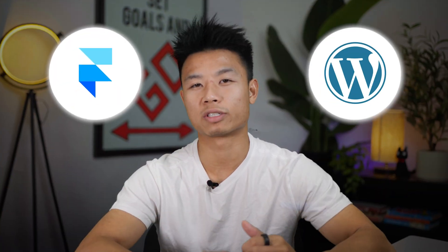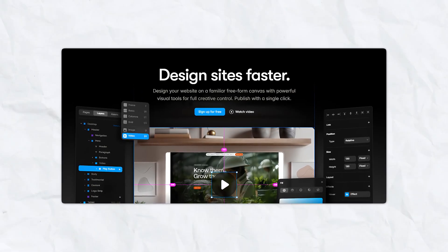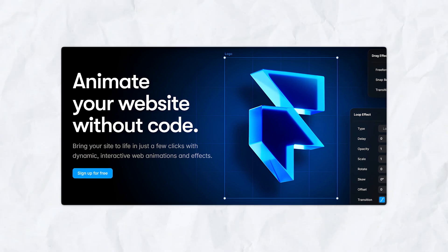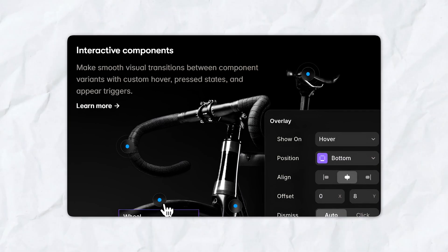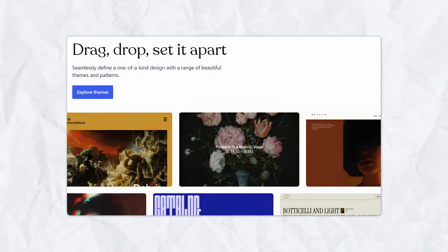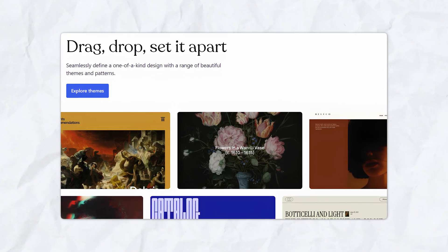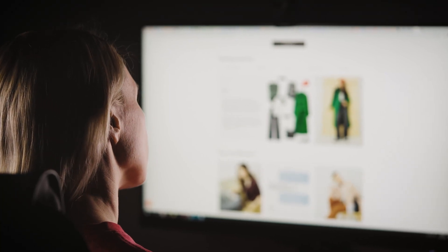Now let's compare Framer and WordPress across several different areas. Framer is more intuitive for those with a design background with its simple drag-and-drop solutions, and it offers more customizable options for visual and interactive design. However, this does come with a steep learning curve if you're unfamiliar with design platforms. WordPress is beginner-friendly but also caters for advanced users as well. With its visual editor and plenty of online resources, plugins, and themes, anyone can get started, but it also caters for those who want more advanced customizations.